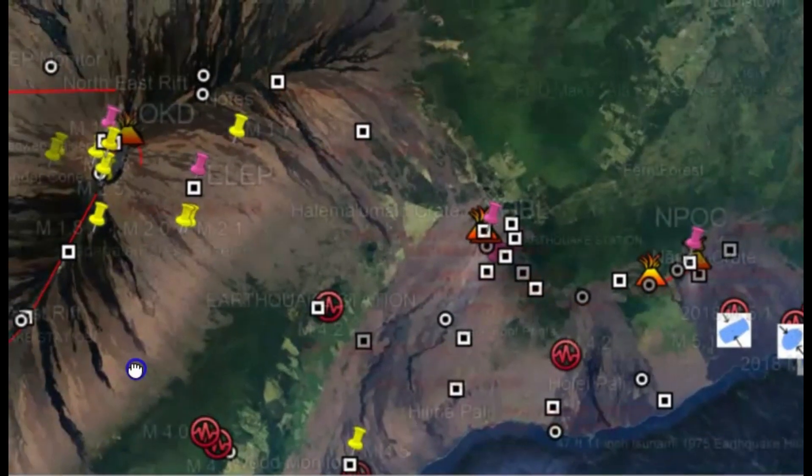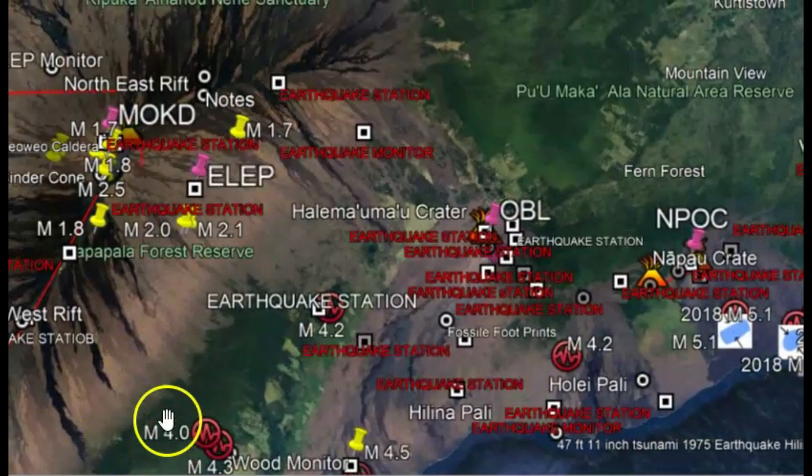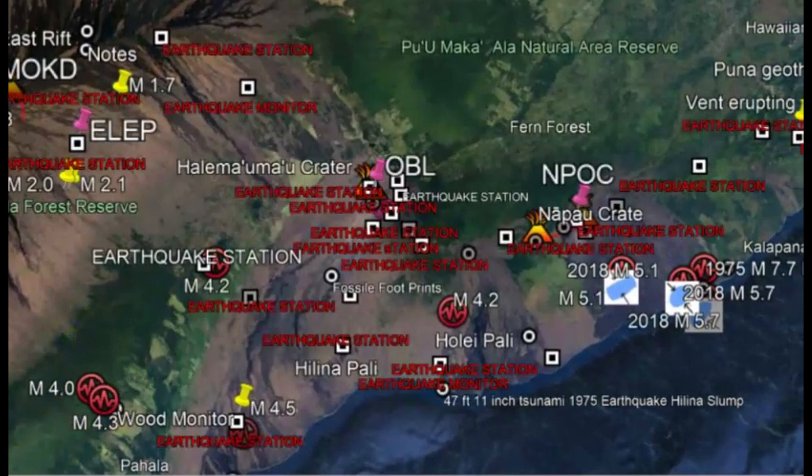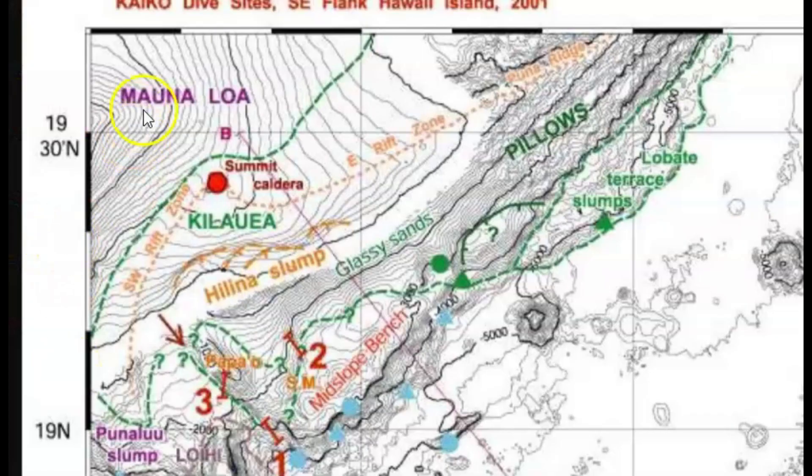My other concern is the Hilina Slump with all these earthquakes going on and with what the tilt is showing. Either that or you've got an eruption coming very soon. Now we know that Kilauea has got an ongoing eruption going on there in the crater. It has not flowed out of the crater. It has not extended where it's currently erupting there in the lava lake itself.